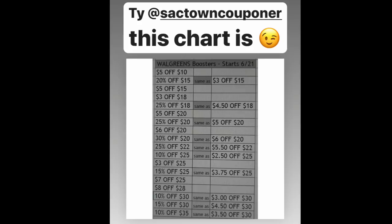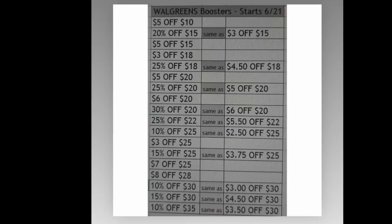Shout out to Sacton Couponer over on Instagram — this is her chart. She went through everything in chronology of how you should be spending. The first one is the $5 off of $10 and then it just keeps going, showing what will come off per transaction, with the last one being the 10% off of $35. Please get a screenshot of this so you're shopping in chronology, because you will have to be very organized — you can't put your brain on autopilot juggling eight or 19 of these boosters. Definitely grab a screenshot; it will help you out tremendously.